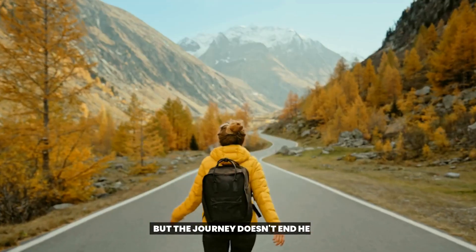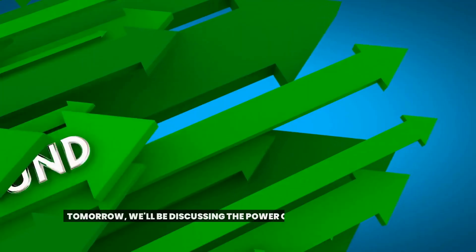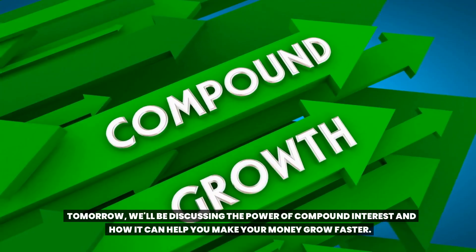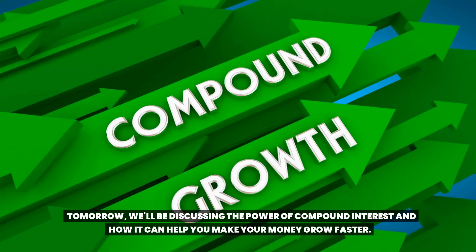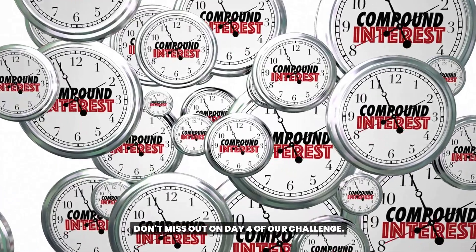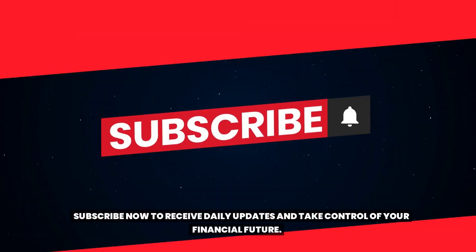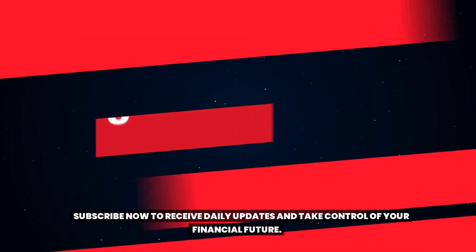You're well on your way to saving money and achieving your financial goals, but the journey doesn't end here — it's just beginning. Tomorrow we'll be discussing the power of compound interest and how it can help you make your money grow faster. Don't miss out on day four of our challenge. Subscribe now to receive daily updates and take control of your financial future.